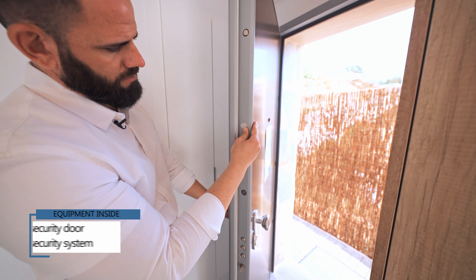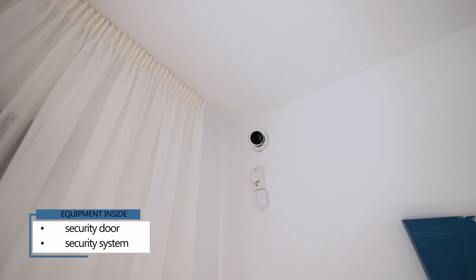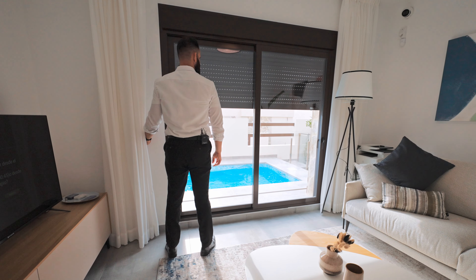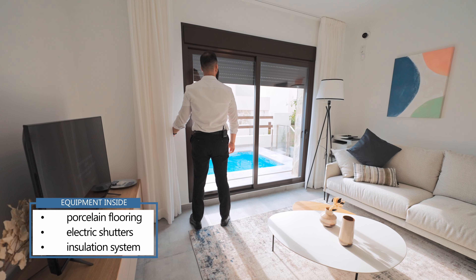This property comes with a special security door and an inside security system with motion sensors in each room. The property comes with porcelain flooring, electric shutters on all the windows, as well as an excellent insulation system.